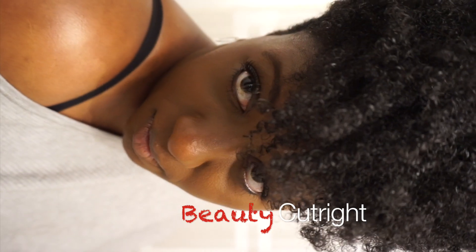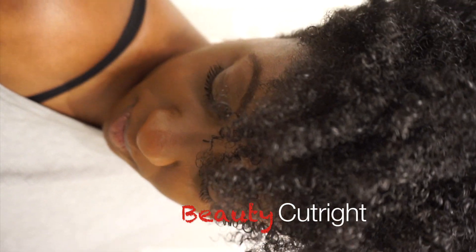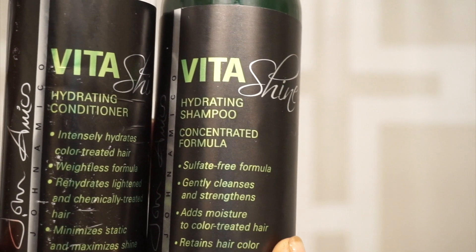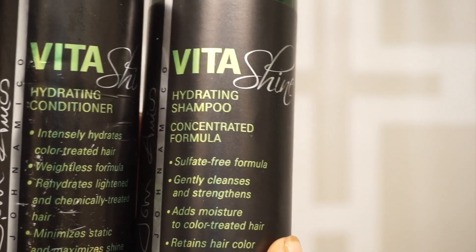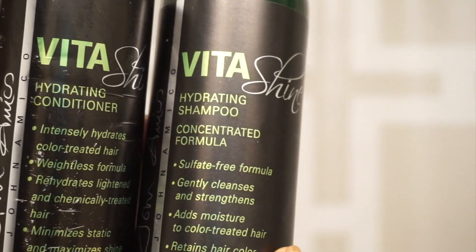Hey everyone, just wanted to share with you the last time you will see my hair like this — it has changed quite a bit. I'm going to share some really good hair products. John Amico's hydrating shampoo and conditioner has been really good to my natural hair for the past year or so. I love this product for washing and conditioning my hair.